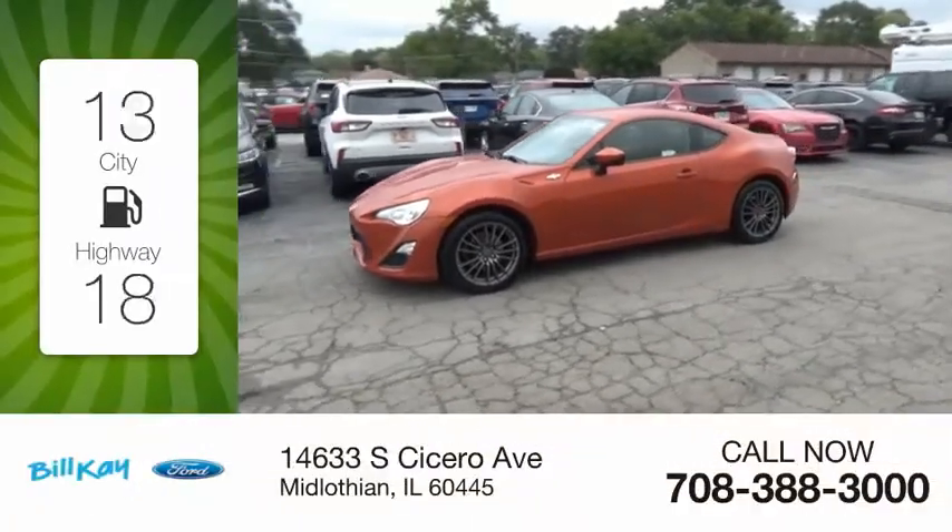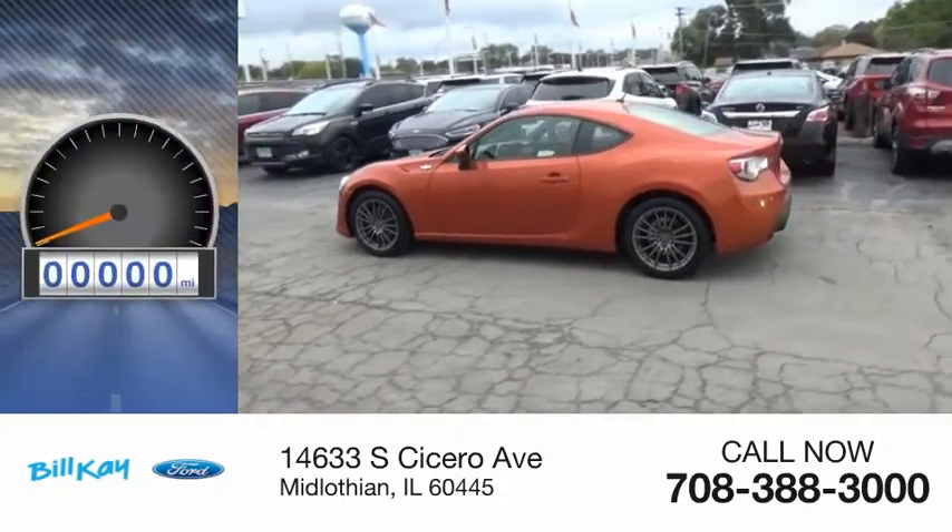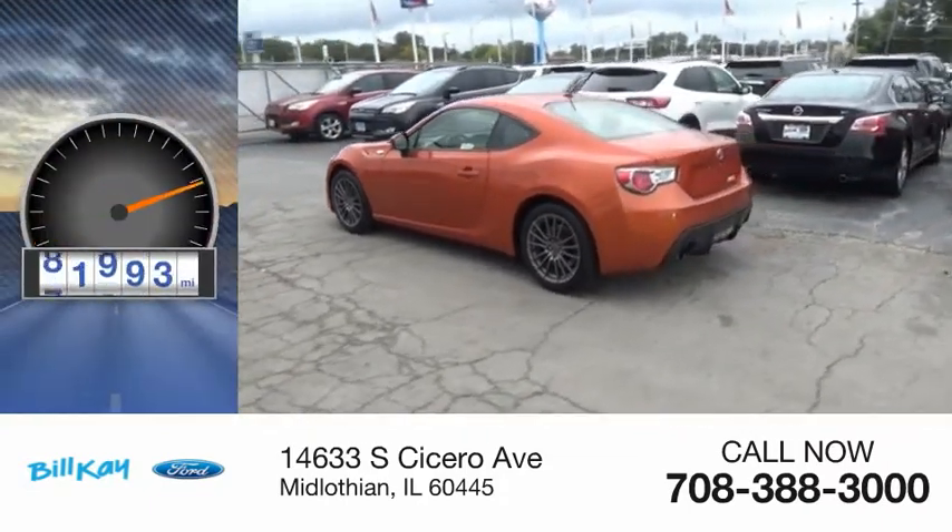A great fuel efficiency saves you money by requiring fewer trips to the gas station. This vehicle has less than 95,000 miles.